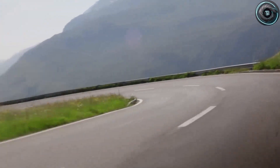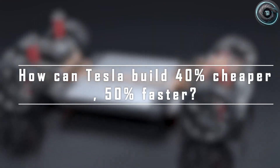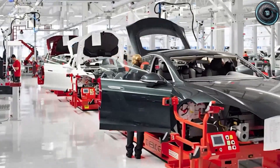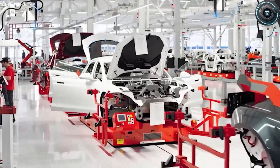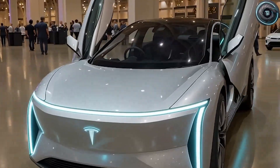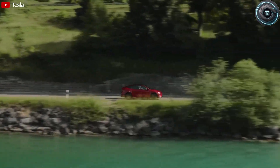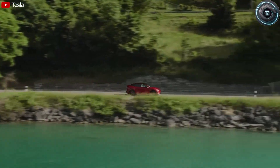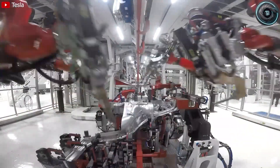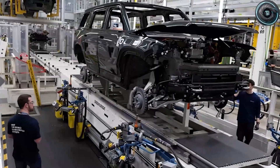Meanwhile, across the country in Fremont, similar compact test units have been spotted rolling through Tesla's evaluation zones — the same zones that Cybertruck prototypes passed through before launch. Inside the test track building, crash tests are ongoing, not for Cybertrucks, but for something lighter, smaller, and cheaper. It's all pointing toward Tesla's next-generation platform, codenamed NGP-1, the foundation of the all-new Tesla Model 2.